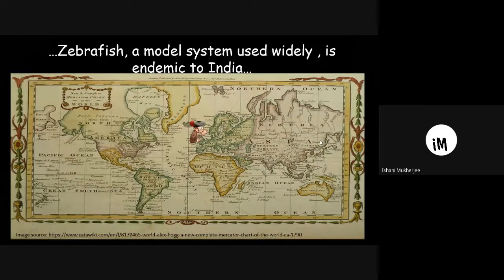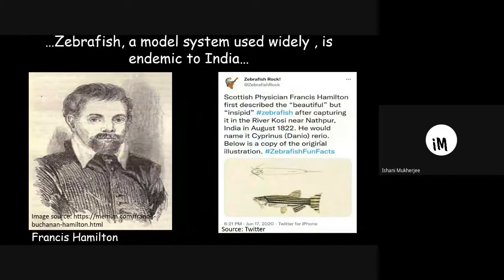It all started in 1790, when a Scottish person trained in medicine and botany sailed from Britain to India and was working with the British East India Company. In India he found different kinds of fishes and some plant species. He found the zebrafish and found it beautiful, so he took it back to Britain as an aquarium fish. He was Francis Hamilton, and in 1822 he reported the zebrafish — this is his original illustration of it.